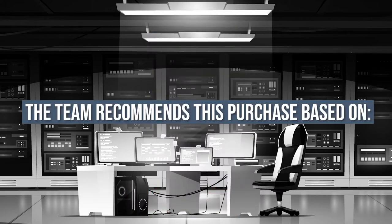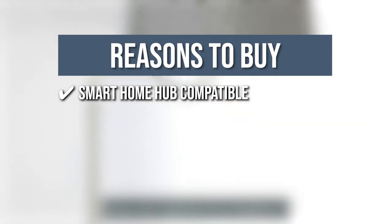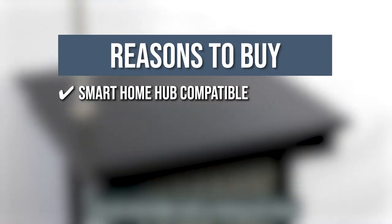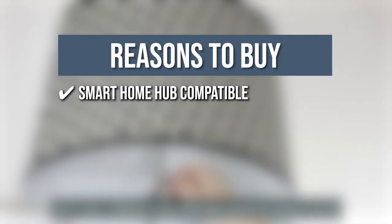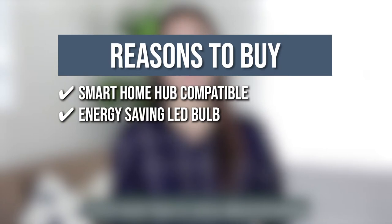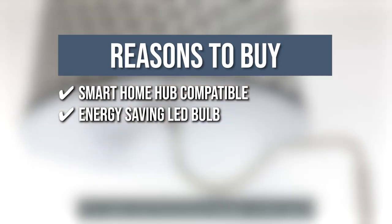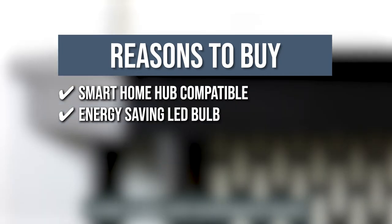The team recommends this purchase based on the following. Smart Home Hub Compatible: the Lamp and Table Combo can be connected to Google Assistant and LexiHome to make it easier for you to synchronize the management of your home. Energy Saving LED Bulb: the LED bulb is rated to last for 20,000 hours with a 90% saving capacity compared to halogen and incandescent lamps.